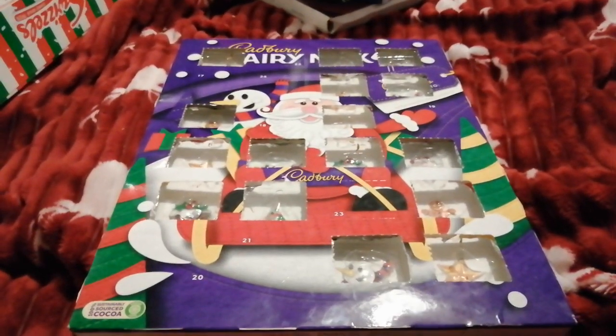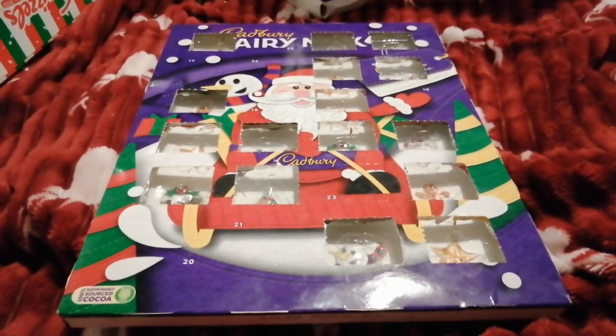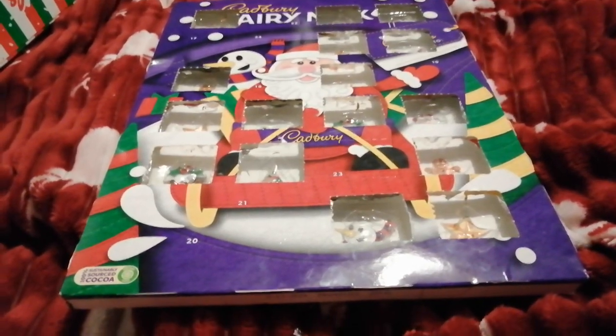Well hello, welcome to the video. It's Lou's Place here with day 17 on the Cadbury Dairy Milk Advent Calendar.